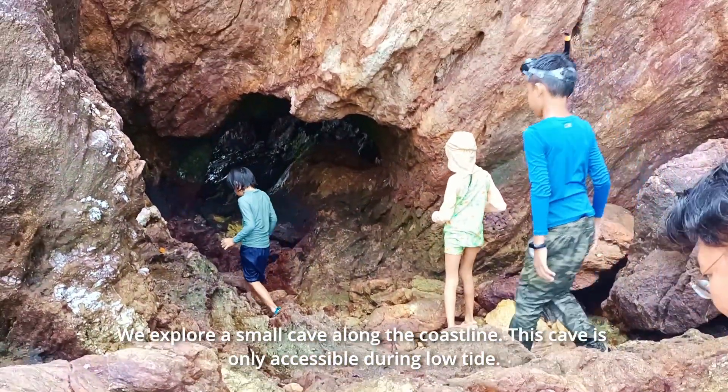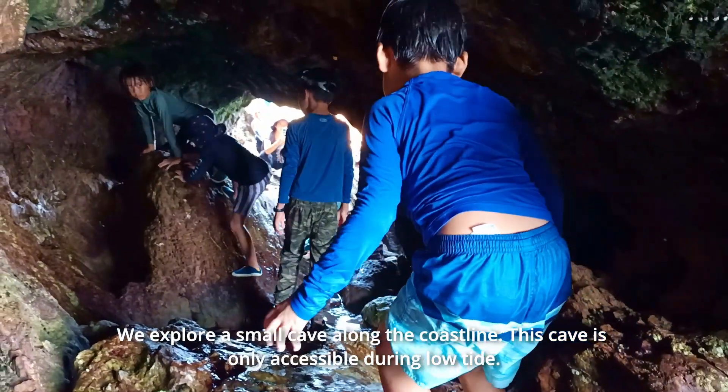We explore a small cave along the coastline. This cave is only accessible during low tide.